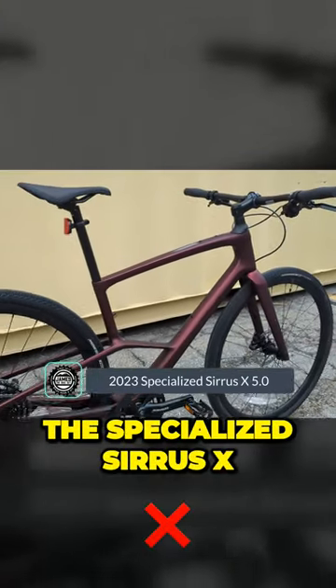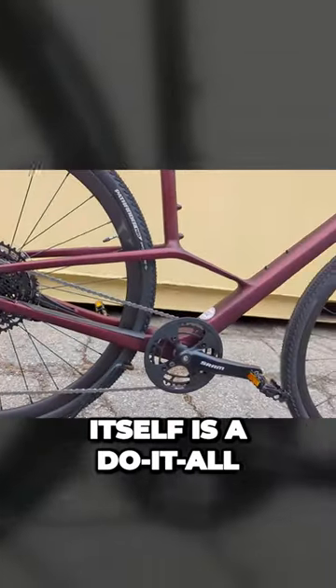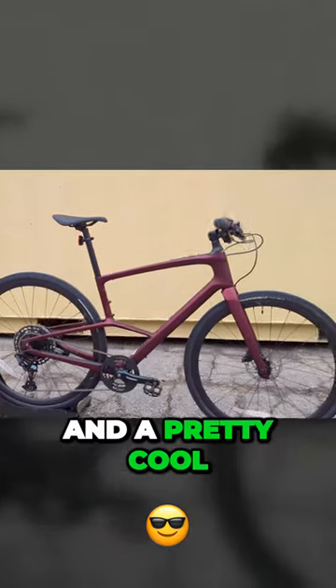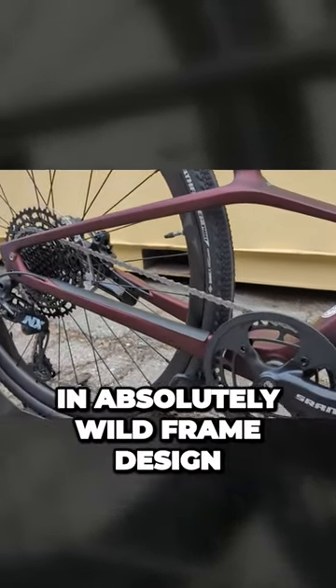Instead, this is the Specialized Cirrus X. The Cirrus X itself is a do-it-all gravel and all-road hybrid bike, and a pretty cool bike for them to be debuting with an absolutely wild frame design.